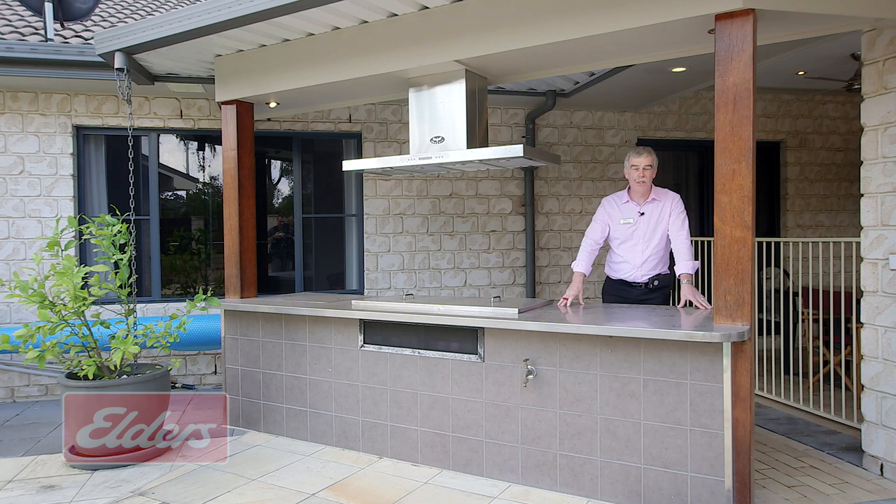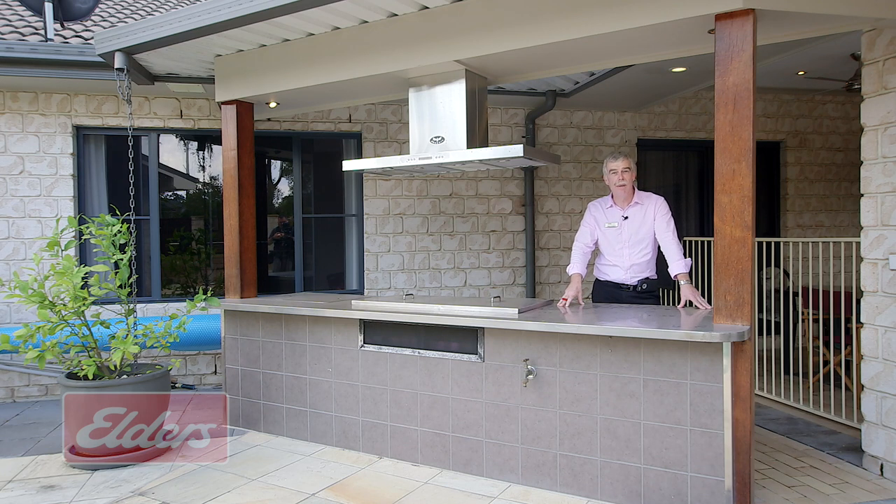So there you go, that concludes our inspection here at 21 Ibeana Court in Jimboomba Woods. You name it, it's here — and you should be too. My name's Steve Hudson from Elders. Thanks for watching.